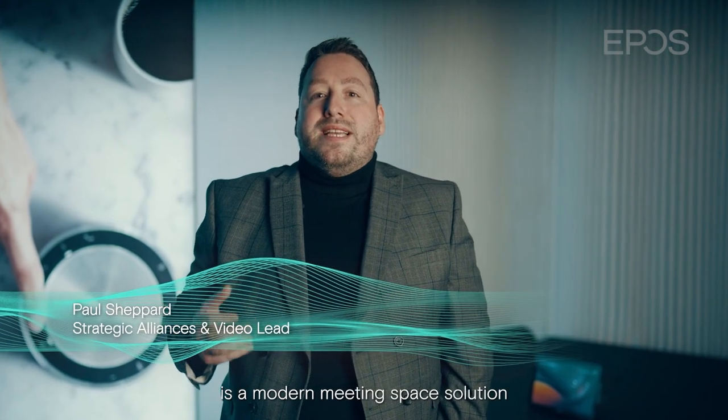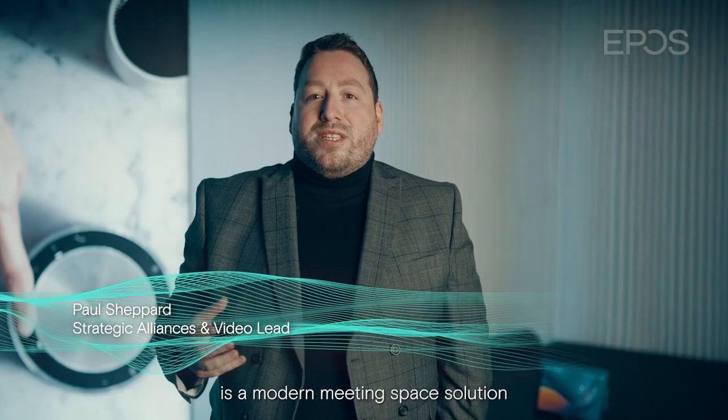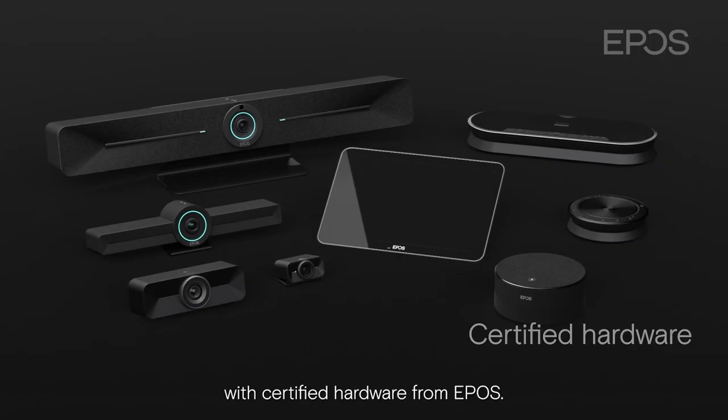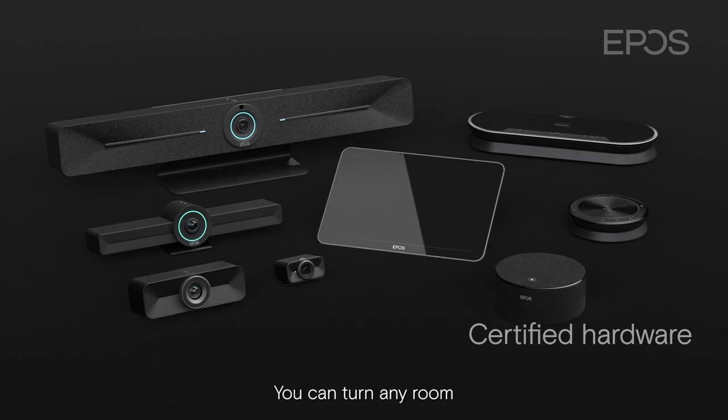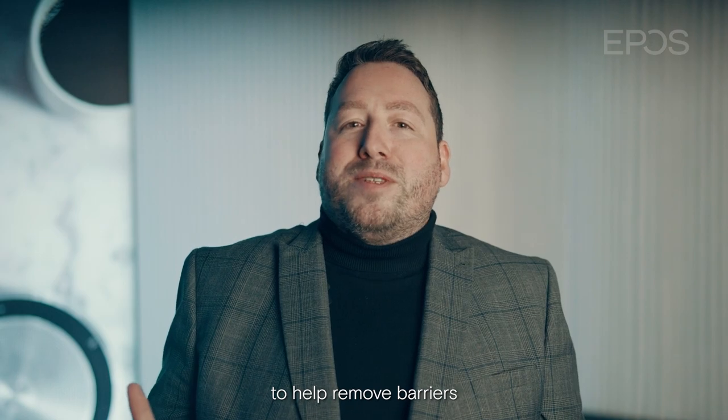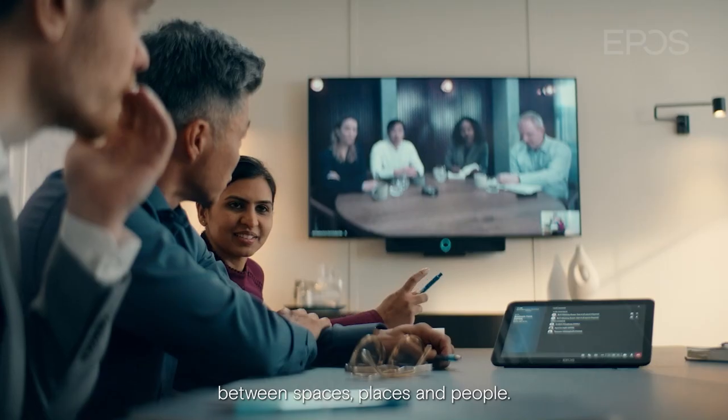A Microsoft Teams room is a modern meeting space solution that brings together the digital workspace of Microsoft Teams with certified hardware from EPOS. You can turn any room into a purposefully built space to help remove barriers between spaces, places and people.